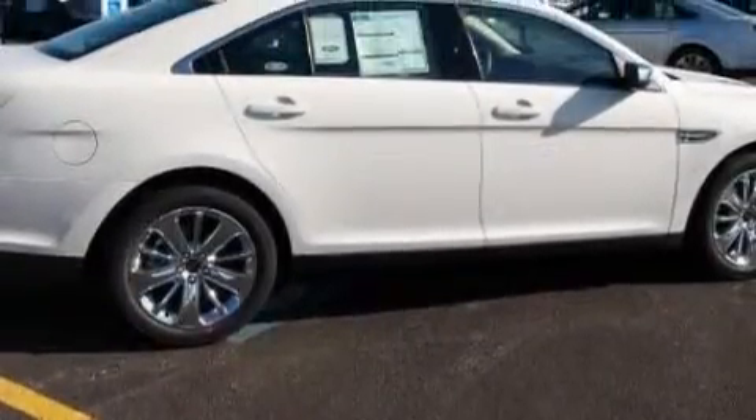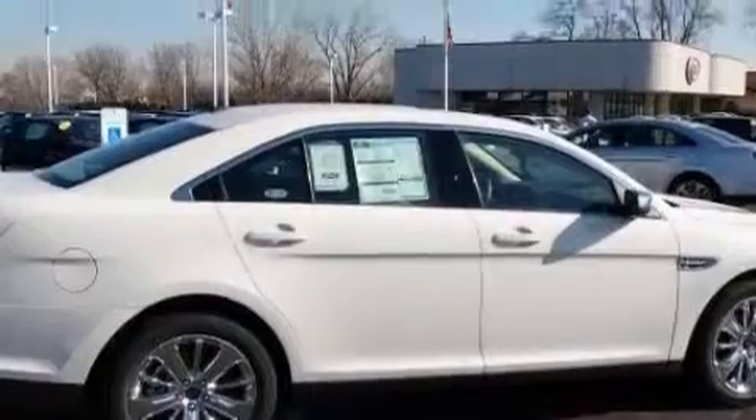Leather seats, cruise control, an auto-dimming rearview mirror, commercial-free satellite radio, a low-tire pressure indicator, traction control and stability control systems, and this automobile's stylish design always looks great.